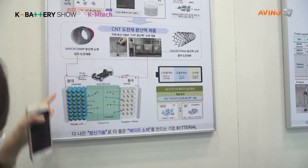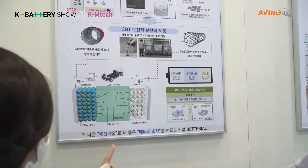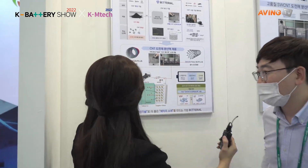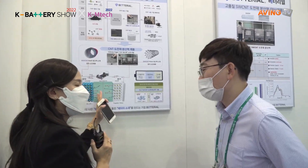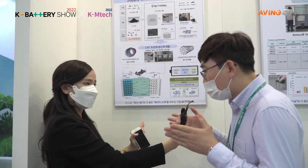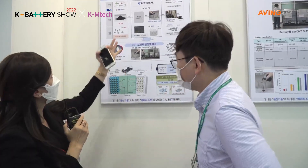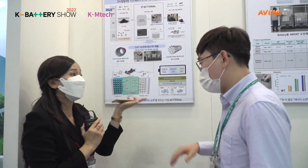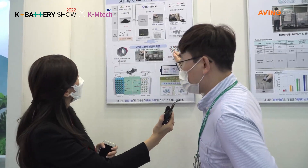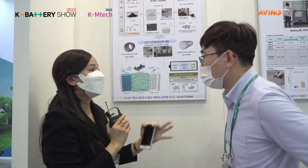So you apply this material into the cathode and anode materials. This material is lithium ion, right? Yeah, lithium ion and separated. So what effect will this bring? Especially, it improves electrical conductivity. So by using this material you improve the electrical conductivity in the car. This material is called carbon conductive agents.